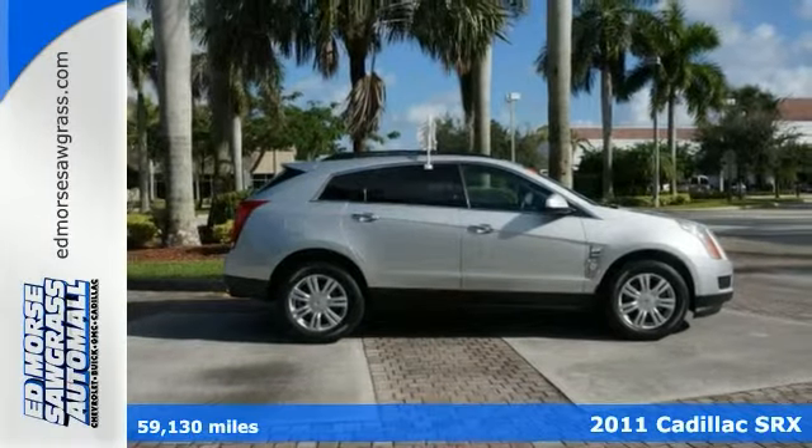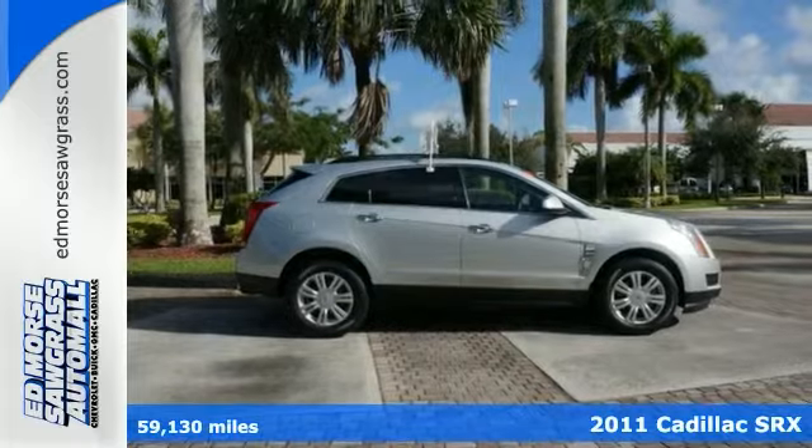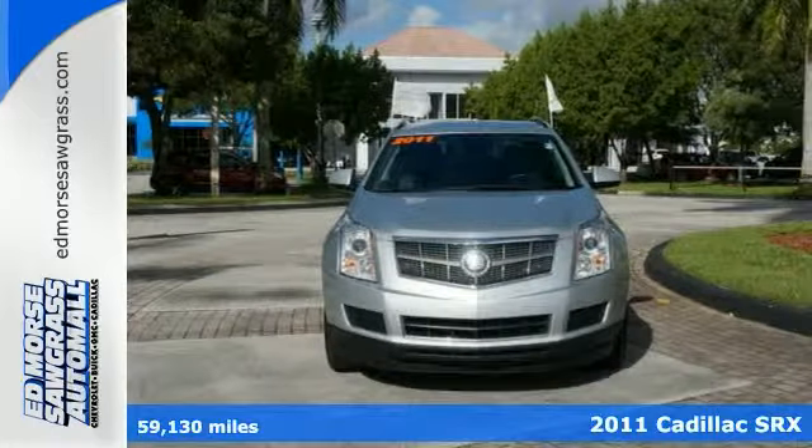Here's a certified 2011 Cadillac SRX. Drive off in a gently used vehicle that only has one previous owner.